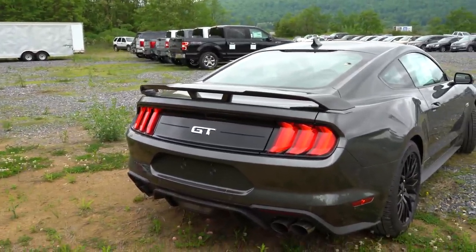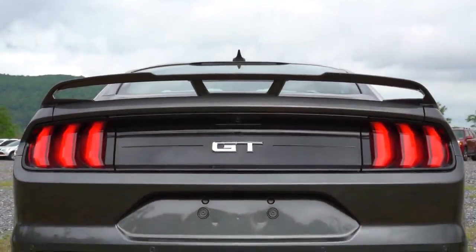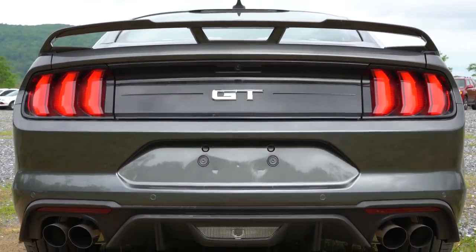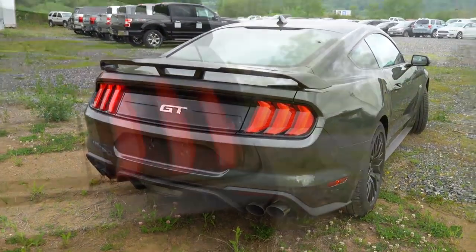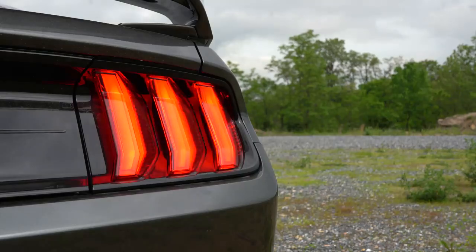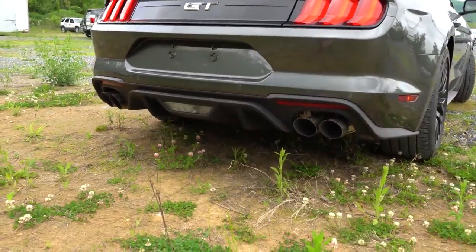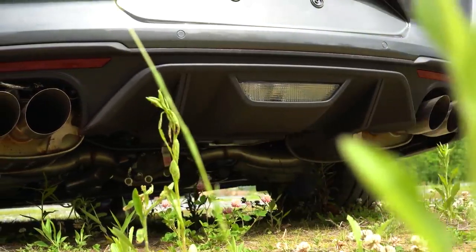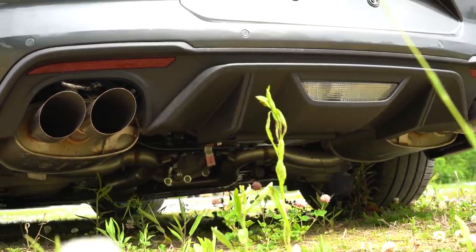At the rear, the Performance Pack Level 1 spoiler is what you're looking at — I actually like this one the best. The standard configuration is a body-colored lip spoiler. LED sequential tail lamps come standard, so when you use the turn signal the LEDs appear to slide from one side to the other. You also get license plate lighting, a matte black rear diffuser, and dual exhaust outlets with quad tips — the quad tips being new starting in 2018.